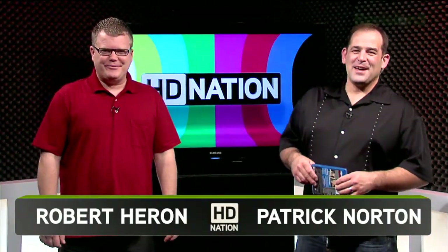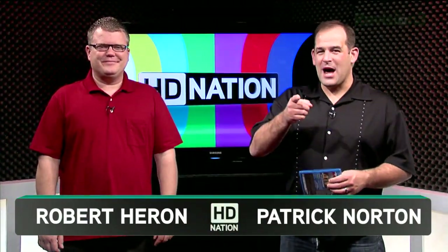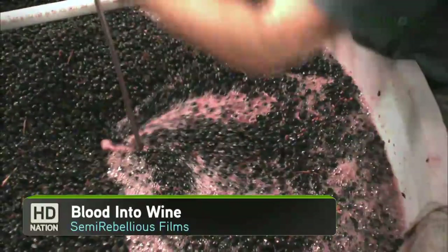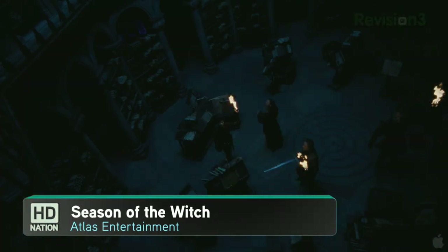Welcome to HD Nation. I'm Robert Curran, and I'm Patrick Norton. HD Nation is your guide to the best in HD content and the best in home theater gear, no matter what your budget is. Blu-ray, online, satellite, or cable — if it is in HD, we like it.